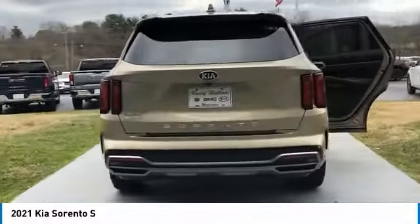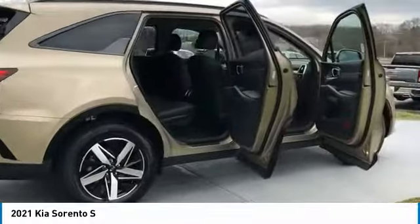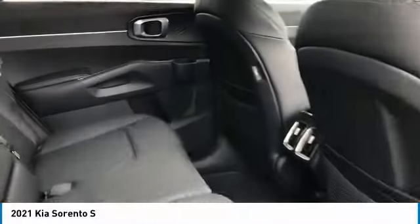Take one look at its stylish, sleek design and you'll want to cross over to a Sorento. Take this vehicle for a spin and see why so many shoppers are now proud owners.